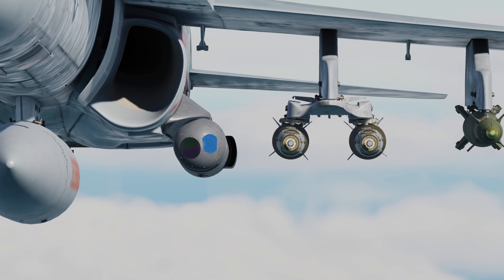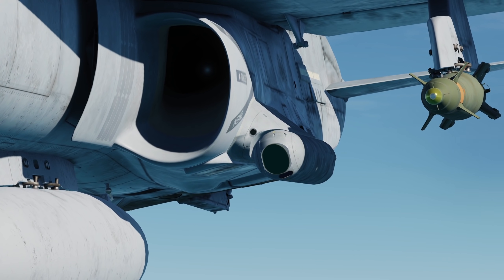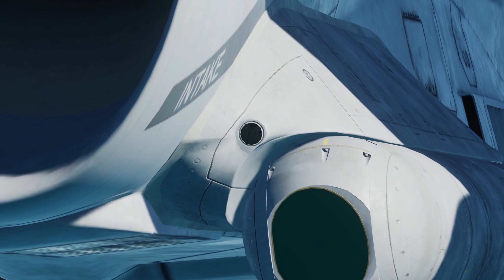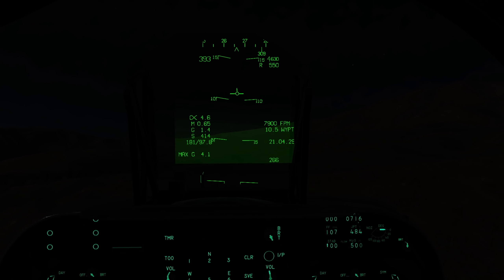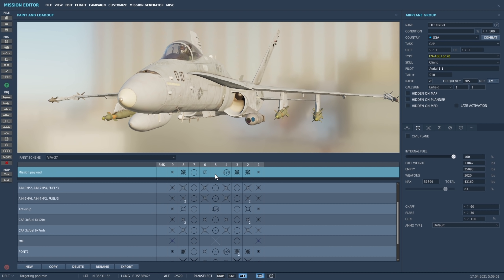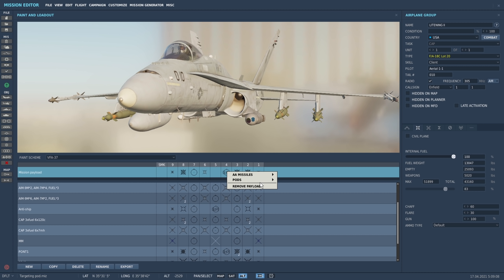Immediately you can see the AT FLIR is the smaller of the two pods, being about 30 pounds lighter and more aerodynamic. It also mounts a navigation FLIR on the panel, which could be projected onto the Hornet's HUD just like you see in the Harrier; however the US Navy did not implement this on their Hornets and it likely won't be featured in DCS either. The Lightning, on the other hand, has the flexibility to be mounted on either the cheek or the underbelly station, whilst the AT FLIR is limited to just the cheek.